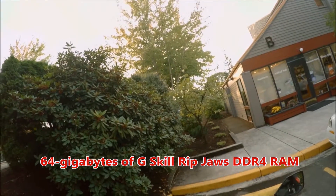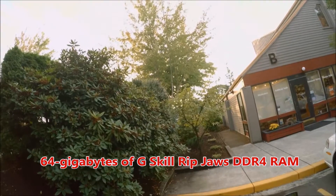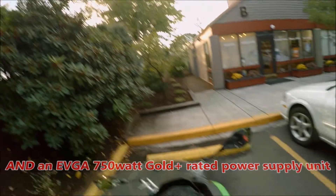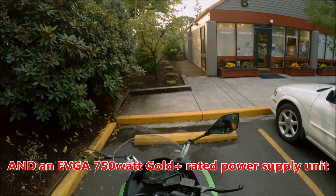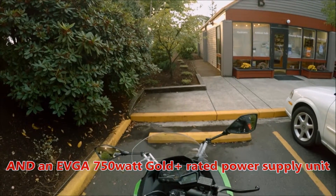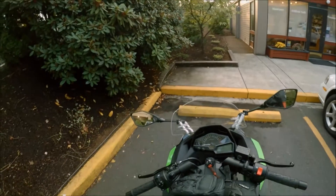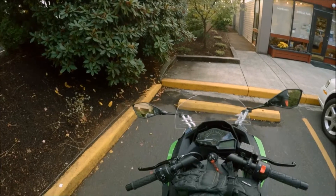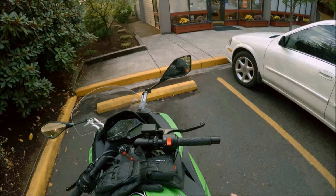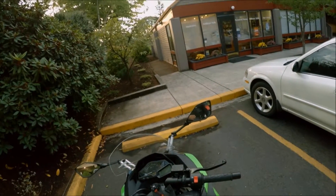And 64 gigabytes of G-Skill RAM — that's pretty much maxed out for the motherboard. That's all eight items. It should be coming in Wednesday. I'll be doing some unboxing, and if I feel up to it, I may even do a full computer build video. Just depends on how I'm feeling.